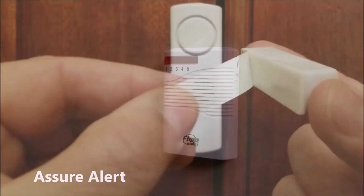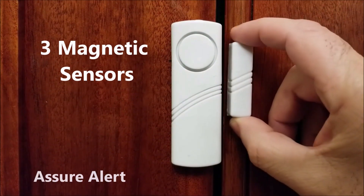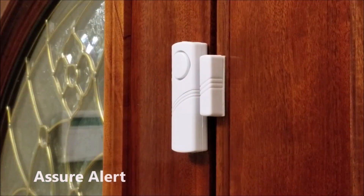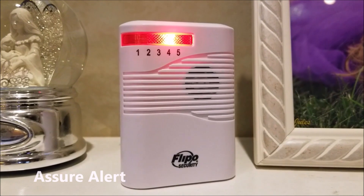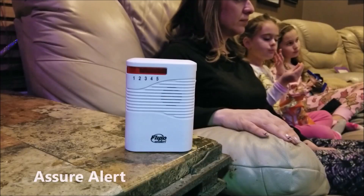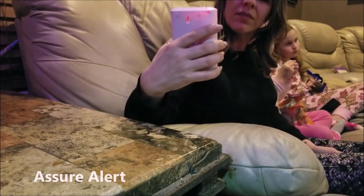Introducing the Assure Alert battery-powered home safety system. It includes three magnetic window and door sensors, each with designated numbers, so you're alerted to the exact point of entry. You'll also get two integrated PIR motion detecting sensors, also with designated numbers.